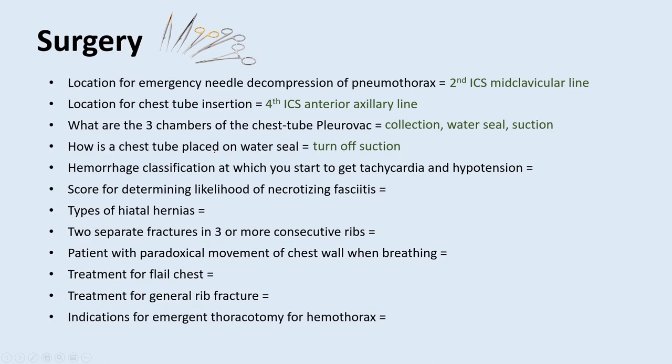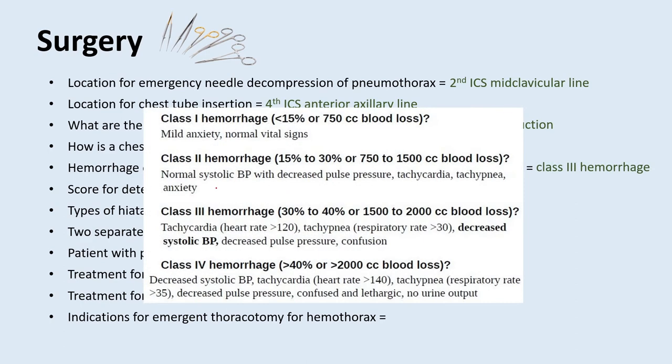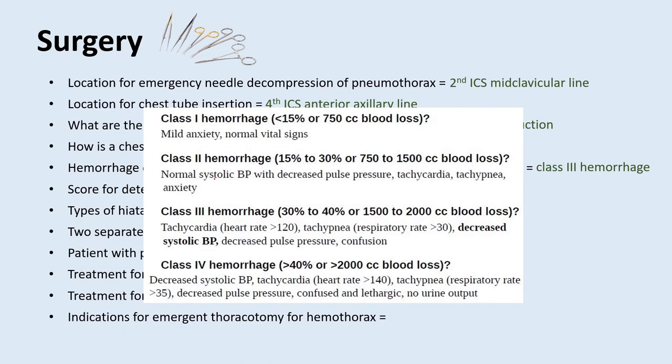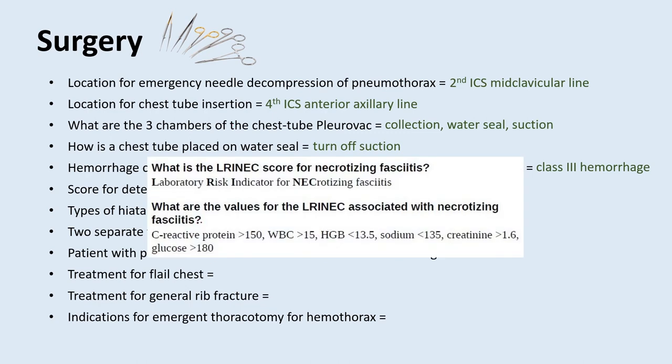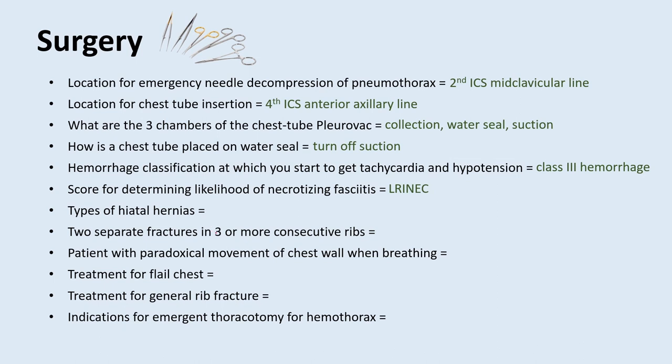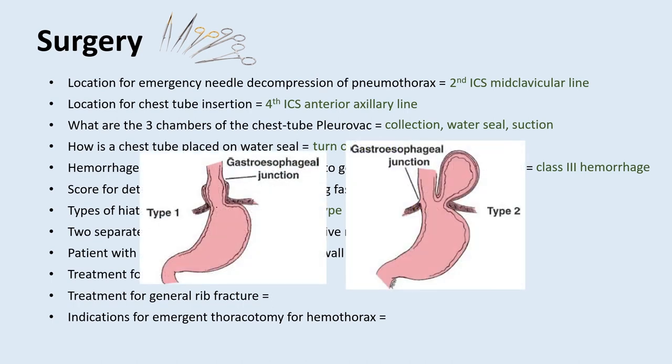What is the hemorrhage classification at which you start getting tachycardia and hypotension? That would be class three hemorrhage. There are four classes of hemorrhage based on percent blood lost. Class three is when you start getting vital sign changes — tachycardia and decreased systolic blood pressure — whereas with class one and two, the body can compensate pretty well. What is a score used for determining likelihood of necrotizing fasciitis? That would be the LRINEC score. There are also two types of hiatal hernias: type one sliding hiatal hernia, managed by observation and medical management, and type two paraesophageal hernia, which always needs surgical intervention.